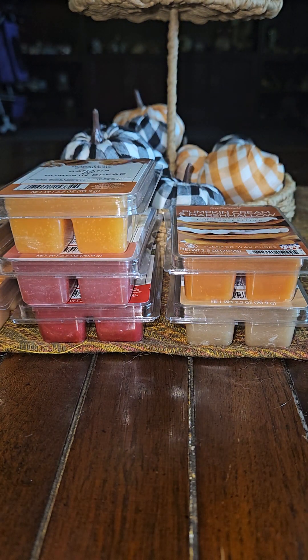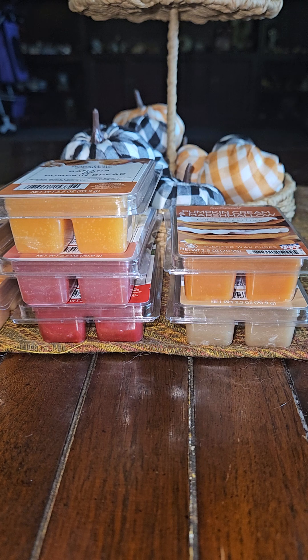I am looking forward to burning these. If you have burned any of them, let me know in the comments down below. I'm really looking forward to that Pumpkin Cream and Marshmallow — that one smells really, really good. Alright, I will go ahead and let y'all go. I hope y'all have a great week. If you have any comments or thoughts on any of these, please leave them below. If you're not subscribed, I would love for you to subscribe and join my family. I see that I have two new subscribers — welcome and thank you so much. If you like this video, please give it a thumbs up. Y'all have a great day and I will see y'all in my next video. Stay safe out there. Bye!